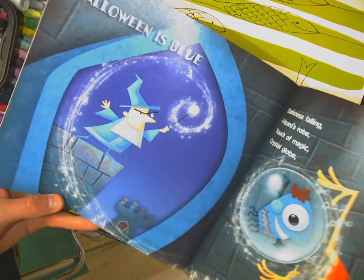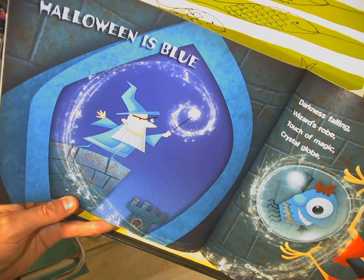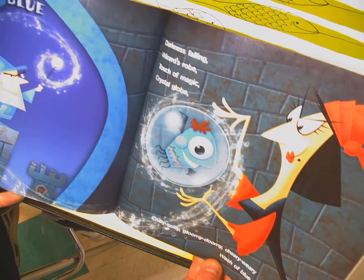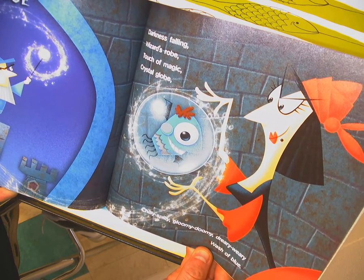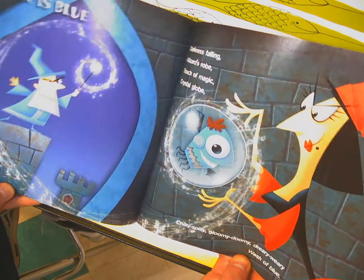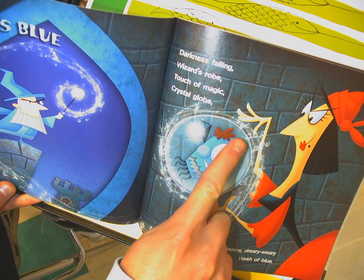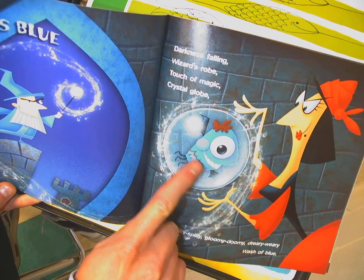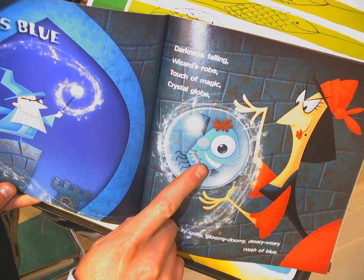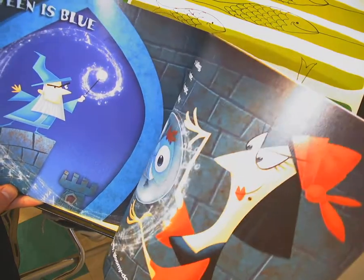Halloween is blue — darkness falling, wizard's robe, touch of magic, crystal globe. Chilly, spilly, gloomy, doomy, dreary, weary — wash of blue. I'm picking up on a pattern here. Our little fun creature is turning colors and the stripe on him is always the color from the last page. You'll have to go back and check it out — see if that's the pattern you see too.